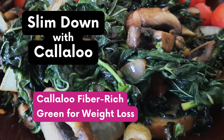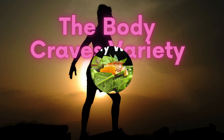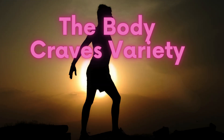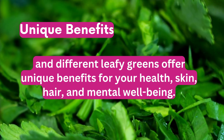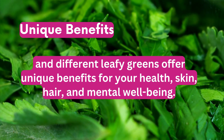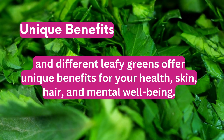If you eat the same greens every day, my friend, for the sake of weight loss, change that and mix it up. The body craves variety and different leafy greens offer unique benefits for our health, for the skin, the hair, and even our mental well-being.